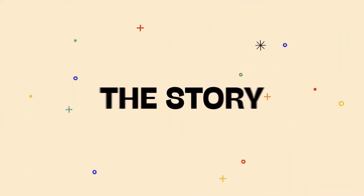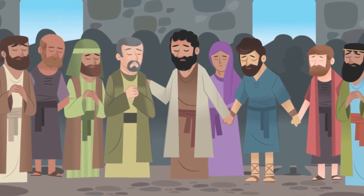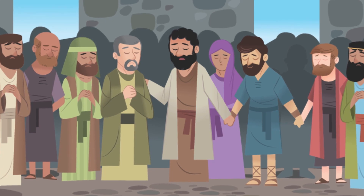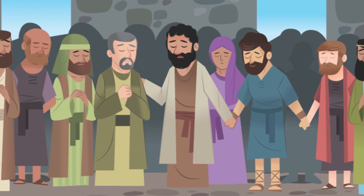After Jesus ascended to heaven, his friends returned to Jerusalem to wait for the Holy Spirit, but they didn't have a clear idea of what to expect. Jesus had promised to be with them always, and then he left. They just couldn't wrap their minds around what was supposed to happen next. For 10 days they waited, then early one morning as the believers met to pray, something incredible happened.